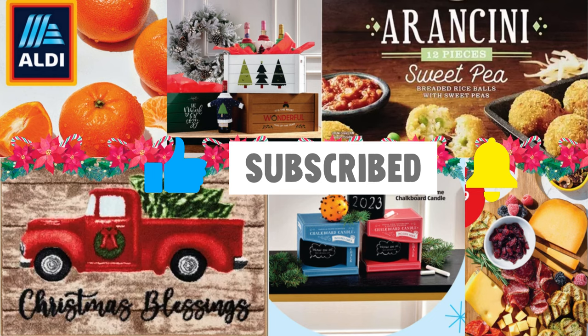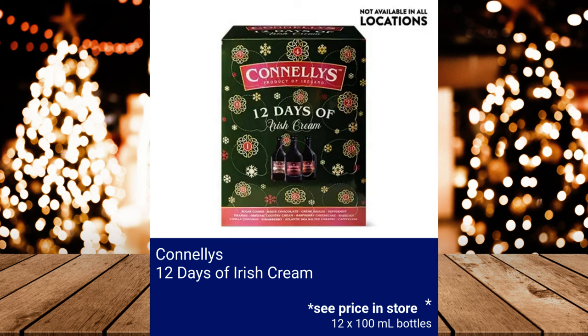Carolans 12 Days of Irish Cream — each bottle is 100ml. Please see price at your local store. Crofton Ornament Glasses, $3.99.